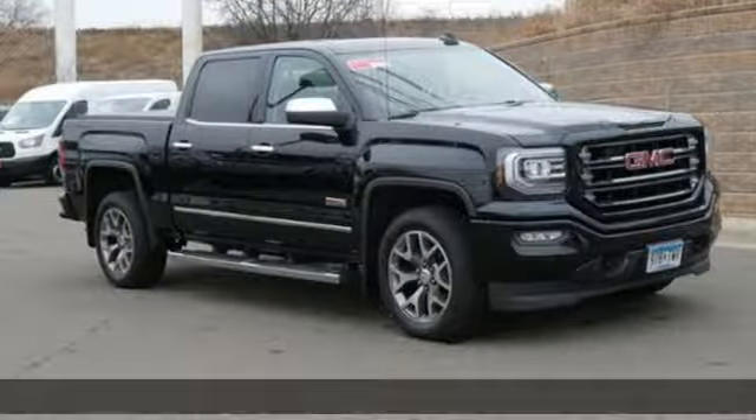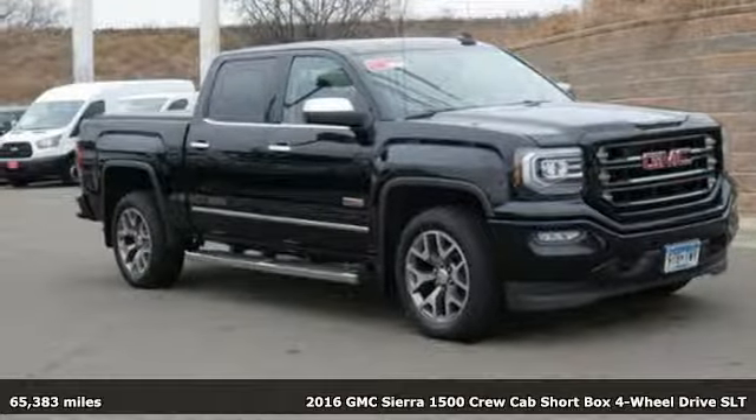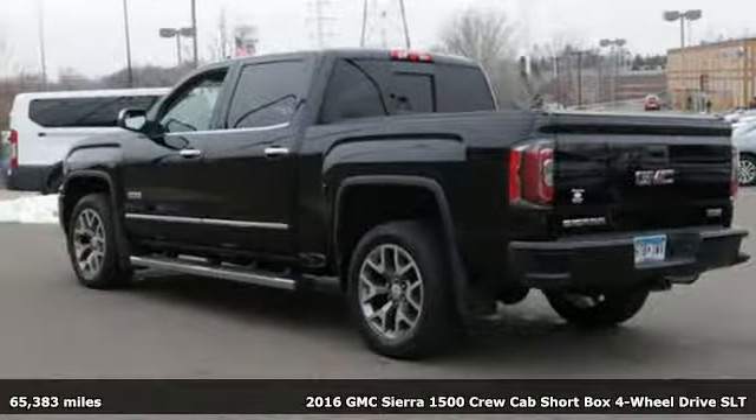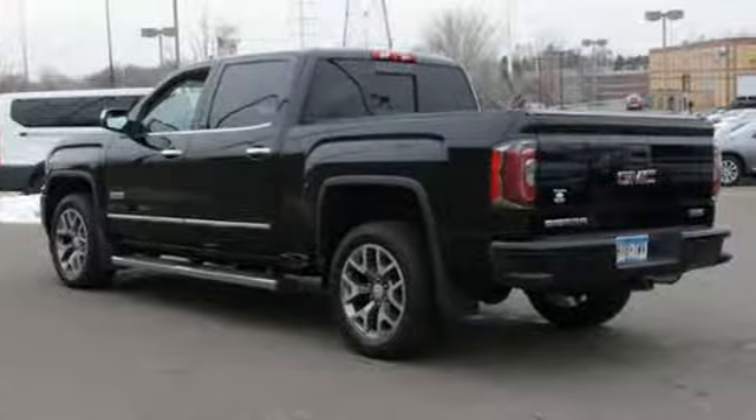Here's a 2016 GMC Sierra 1500. Take on rugged terrain and difficult tasks without giving up comfort. It comes with great features you'll love.